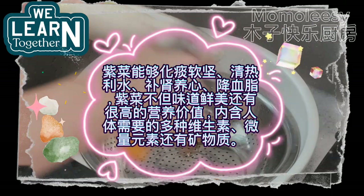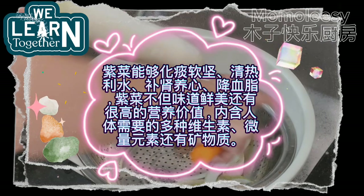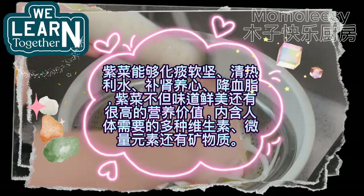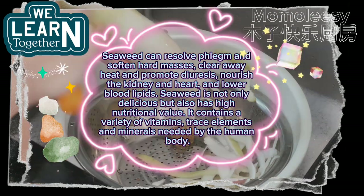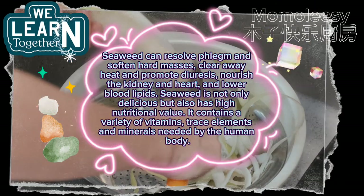Seaweed can resolve phlegm and soften hard masses, clear away heat and promote diuresis, nourish the kidney and heart, and lower blood lipids. Seaweed is not only delicious but also has high nutritional value — it contains a variety of vitamins, trace elements, and minerals needed by the human body.